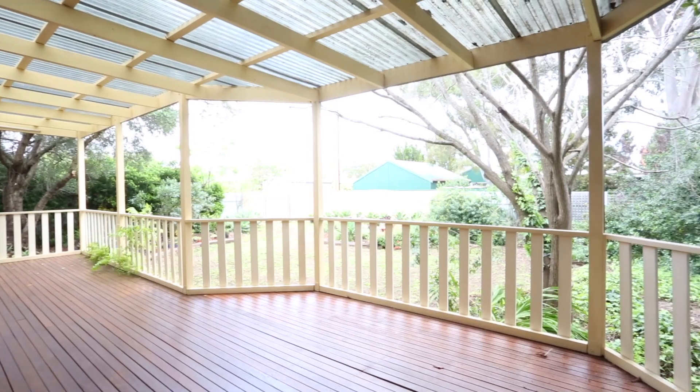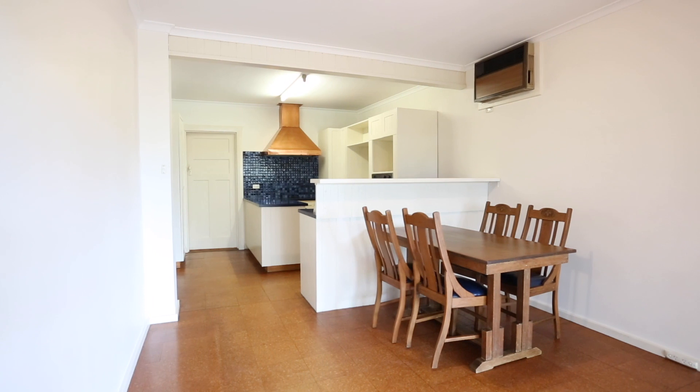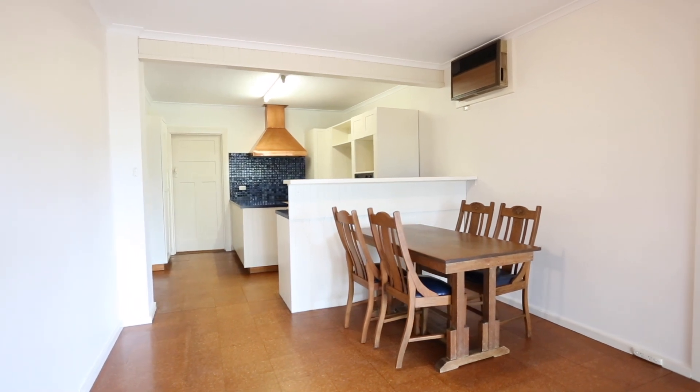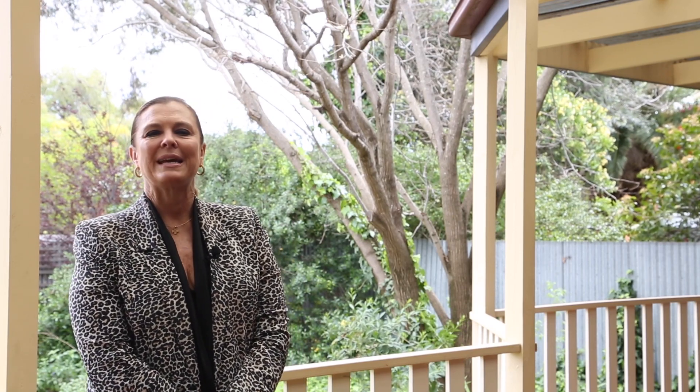Homes with so much opportunity and an affordable price in a great location need to be acted upon before another astute buyer sees how valuable this home will be. Thank you so much for your time today. I'm Angela Steneford from Owens-Casserly Real Estate.